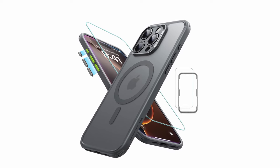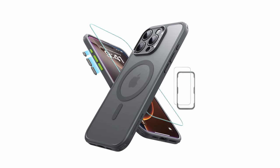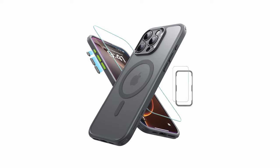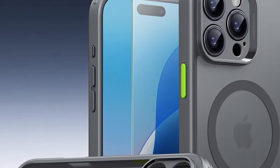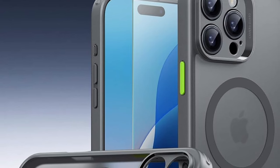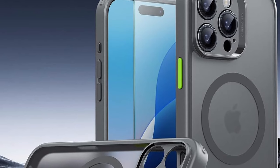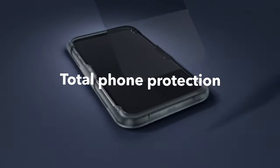The case's strong magnetic lock ensures a secure connection with MagSafe accessories, allowing for fast and convenient wireless charging. The swappable EasyPress buttons allow you to customize the case's appearance and provide a comfortable grip. With its combination of style, protection, and functionality, the ESR Translucent Matte is an excellent choice for iPhone 16 Pro Max users who demand the best in quality and design.